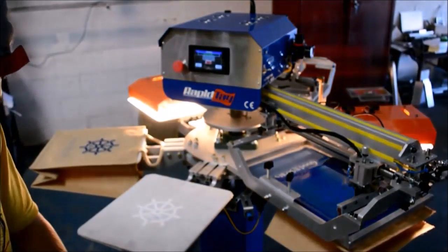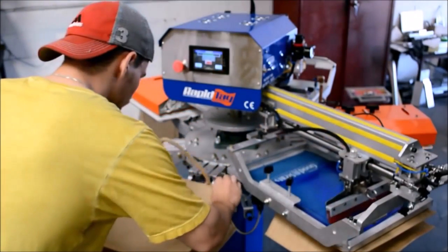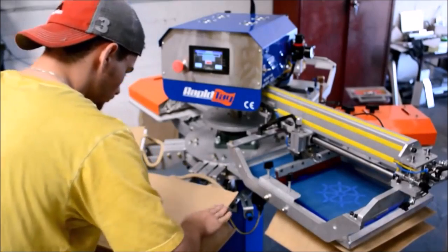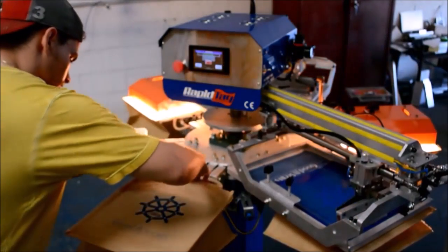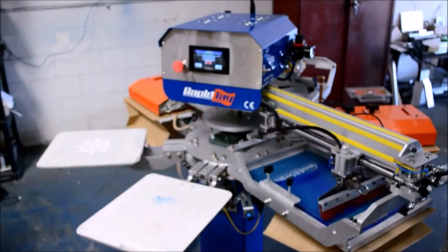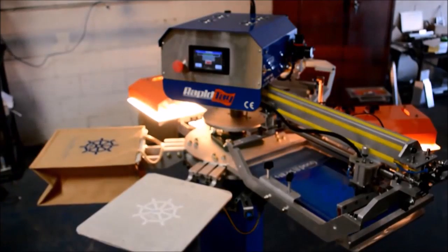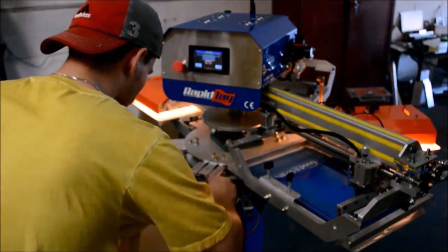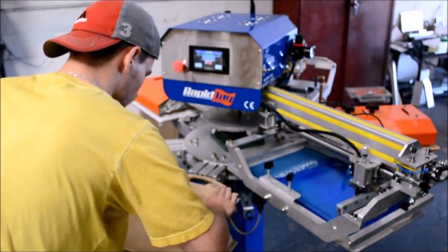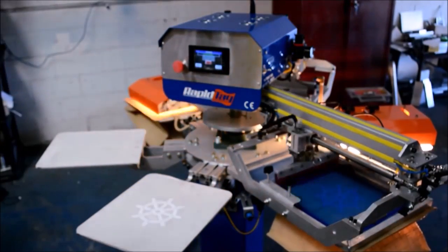The machine that you are looking at is called the RapidTag LP2 XL. Our clients from all over the world use the RapidTag to print bags for their retailers in their community. As you may have already noticed, we are not placing any of the bags on a conveyor dryer. This is because the RapidTag prints and cures the decoration all in one process.